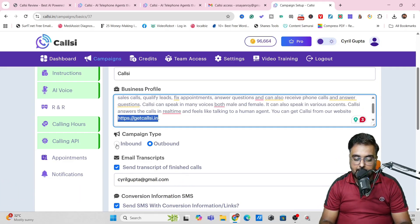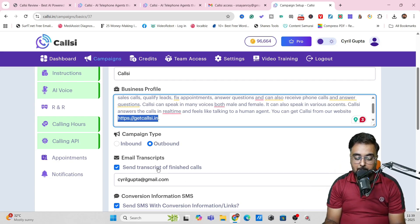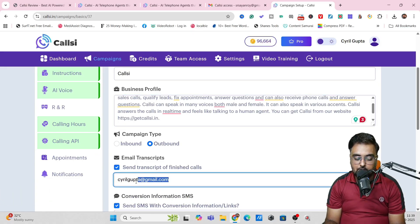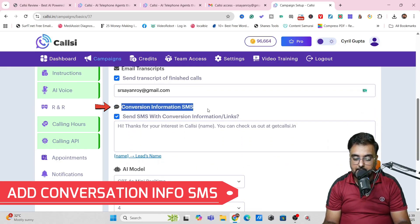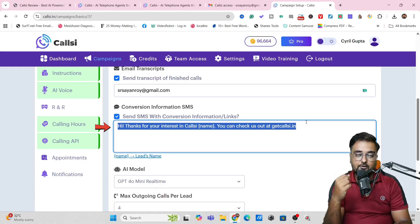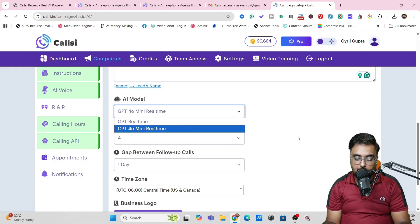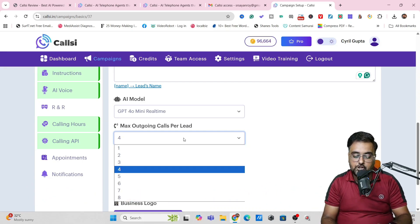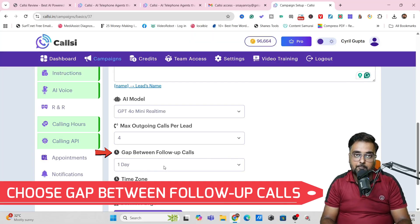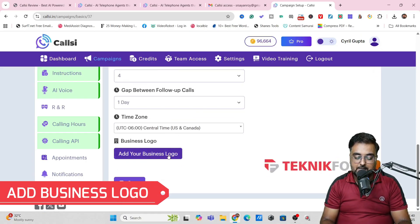You can select the campaign type — either inbound, if you want to set up a support call for your business, or outbound. Then you can set up email transcript and send it to any email ID you wish. You also have conversation information SMS — that's the SMS your leads receive once the call is over. Then you can select the model: GPT real-time or GPT 4.0 mini. You can select the maximum outgoing calls per lead and the gap between follow-up calls to avoid spamming people. You can also set up your time zone and business logo.